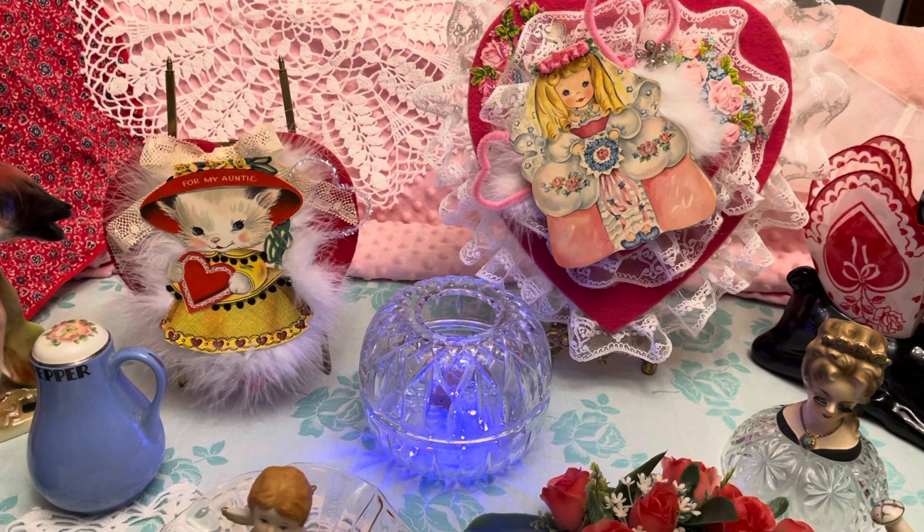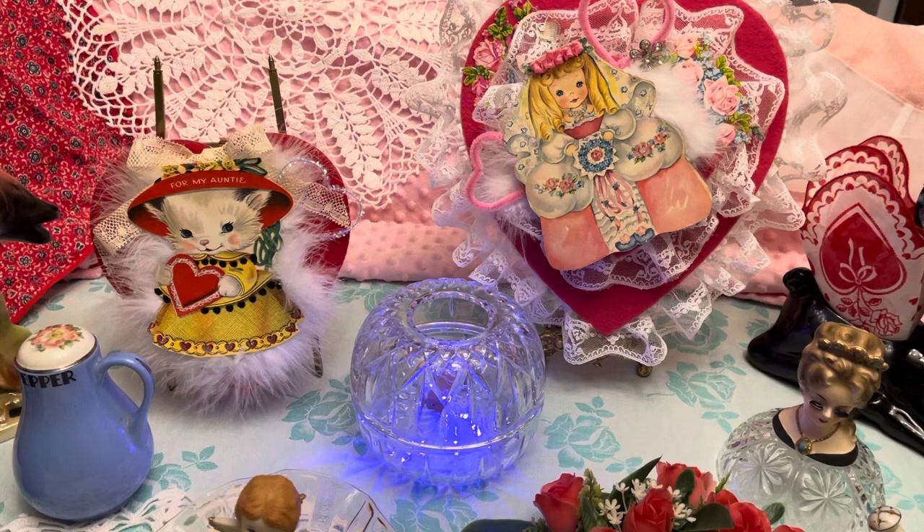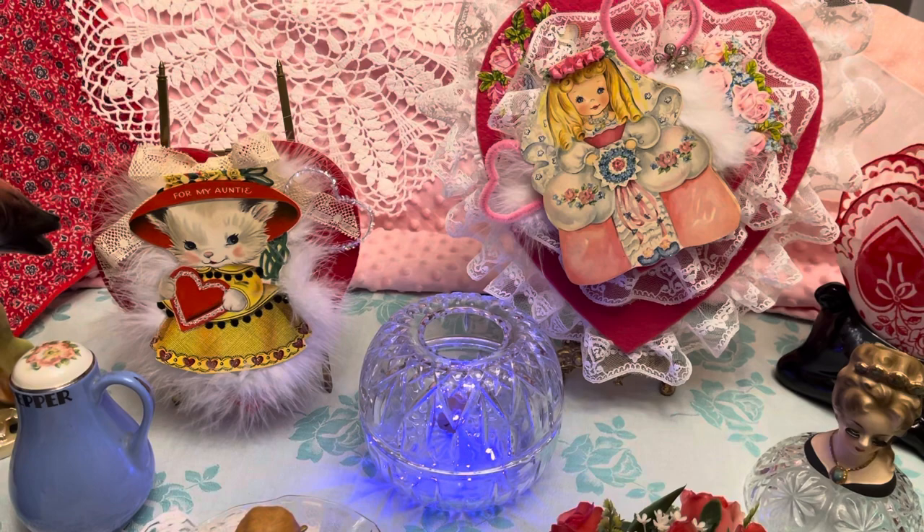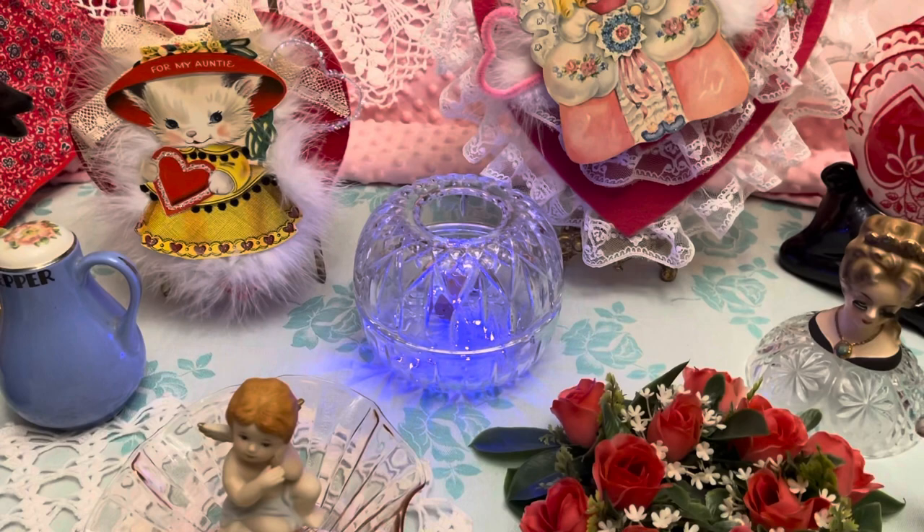We'll start right in the center here — we have a couple of Valentines. I've made these with vintage lace, vintage cards, some die cutouts and stuff. They are boxes — they open, you can put things in them. They're just like the little heart boxes that you get candy in, and those will be available.